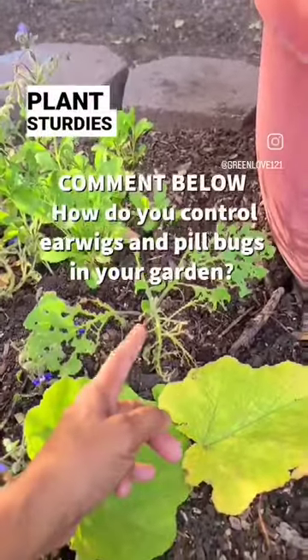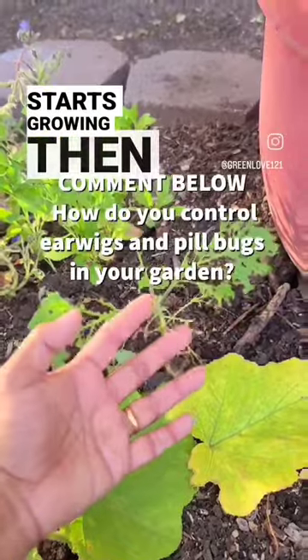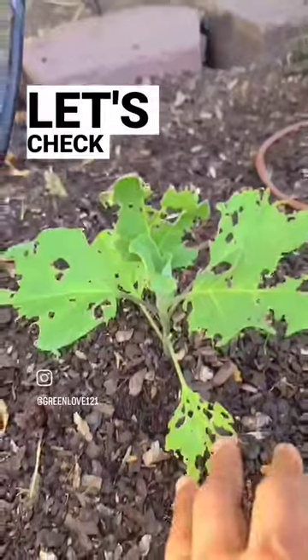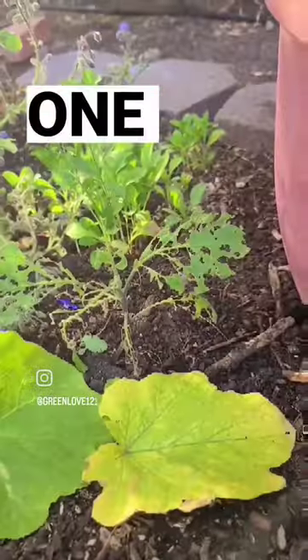This plant sturdies up once it starts growing — then it's no longer a tasty morsel for the earwig because it's a strong plant. But let's check back in a few days and see whether this one survives or not.